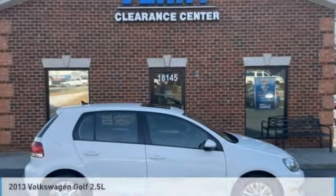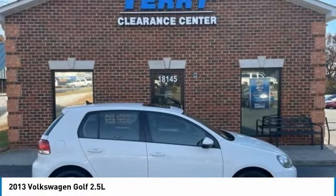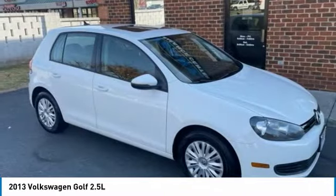Hi, and take a look at the 2013 Golf. It's the original fun-to-drive hatchback. Drive one today.